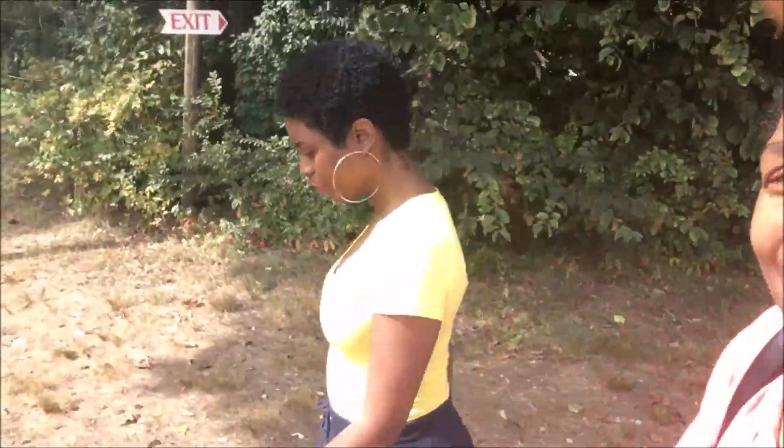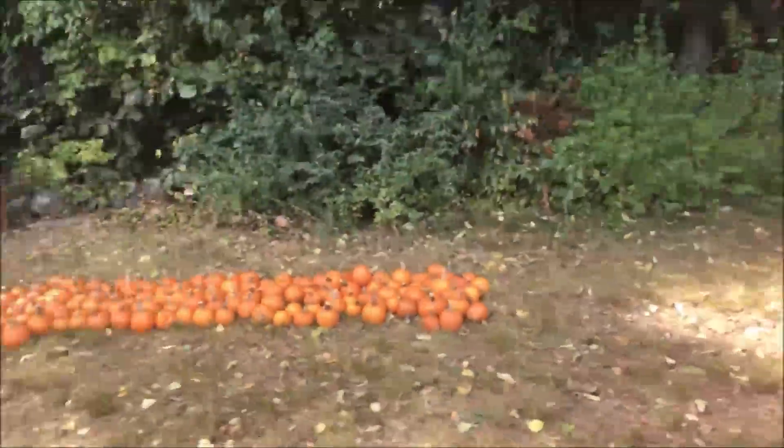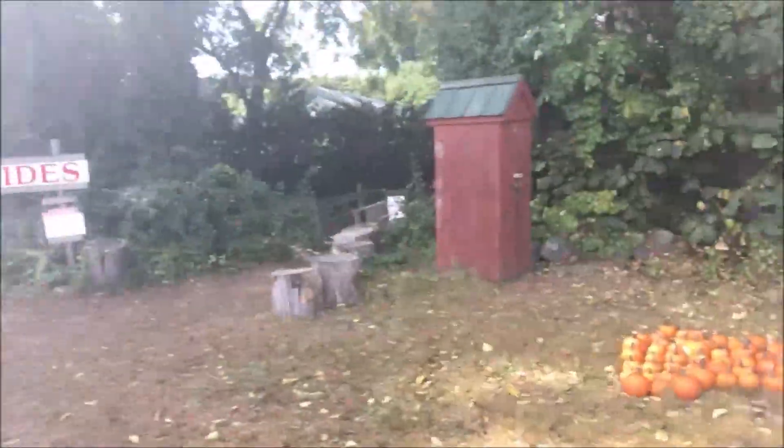Here I am at Honeypot Hill Orchard with Karen, and we are going to be going apple picking today. The sun and just the temperature is just perfect for this weekend. See the pumpkins? And there's a hayride.